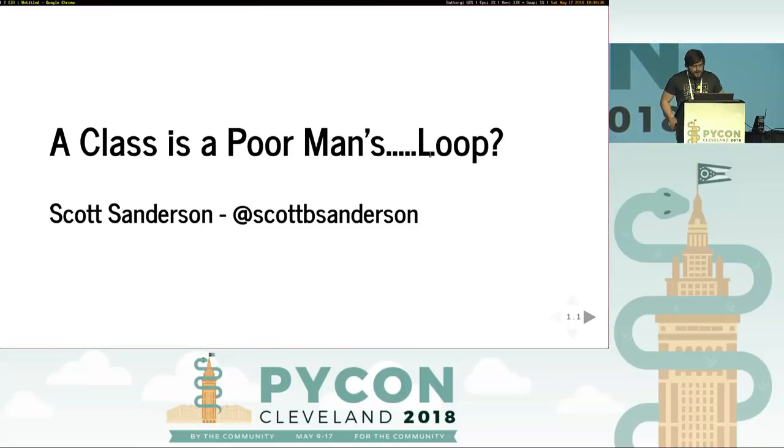Hey everybody. So there's a saying, especially in Lisp and other programming languages, that a closure is a poor man's object, and an object is a poor man's closure — suggesting these two fundamental programming constructs are morally equivalent. So today — I may have misheard that quote slightly — this talk is: a class is a poor man's loop.